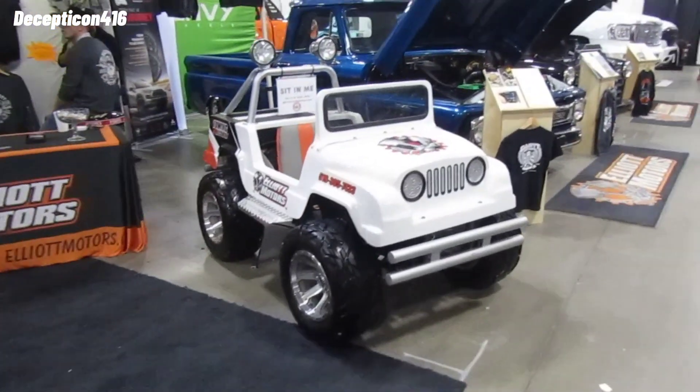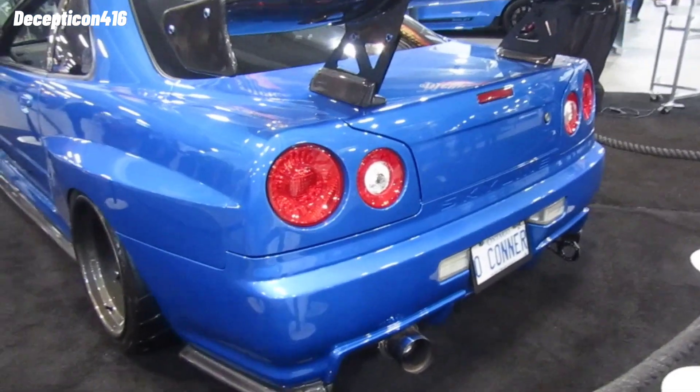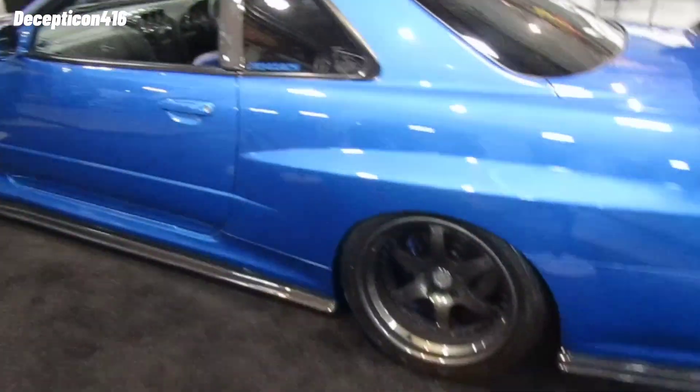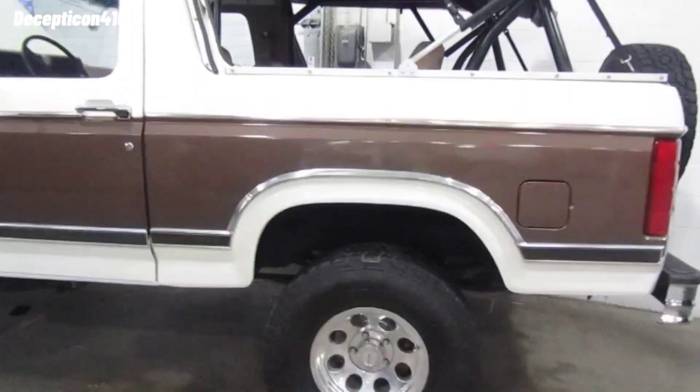Look at this car — this is something I would love to build. This would be just fun to take out. R34 style — look at that, pretty good fitment on it too. And this one's right-hand drive, right from Japan. This one was at the auto show two weeks ago — it's a Skyline.